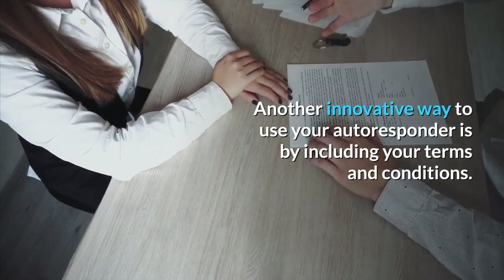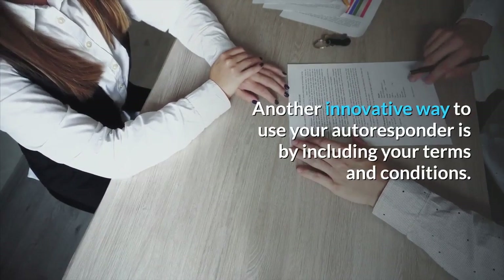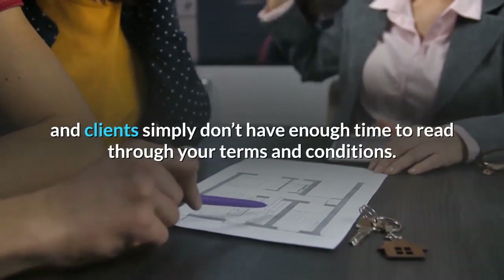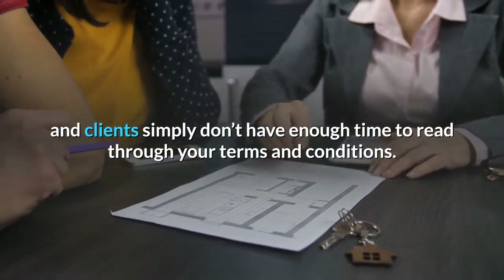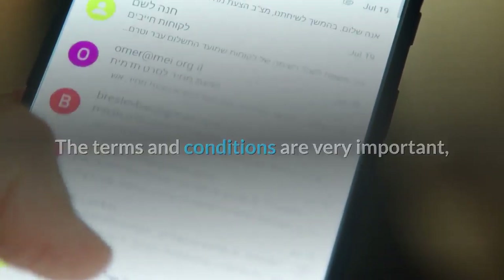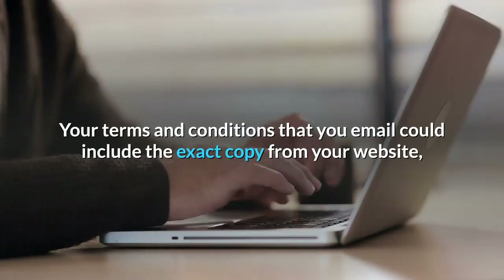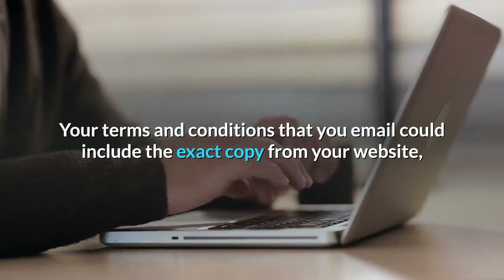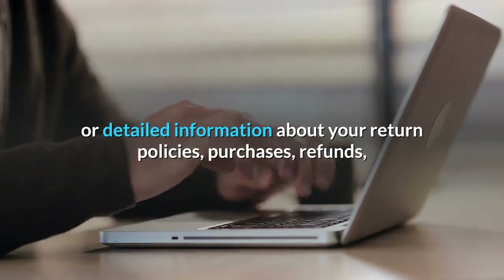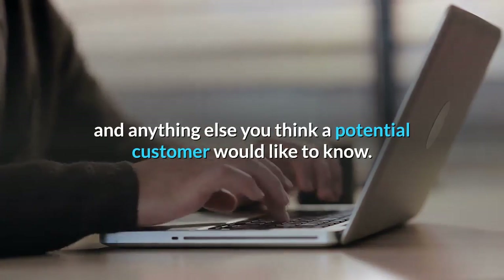Another innovative way to use your autoresponder is by including your terms and conditions. Oftentimes, potential customers and clients simply don't have enough time to read through your terms and conditions. The terms and conditions are very important, which is why it never hurts to include them with an email. Your terms and conditions that you email could include the exact copy from your website, or detailed information about your return policies, purchases, refunds, and anything else you think a potential customer would like to know.